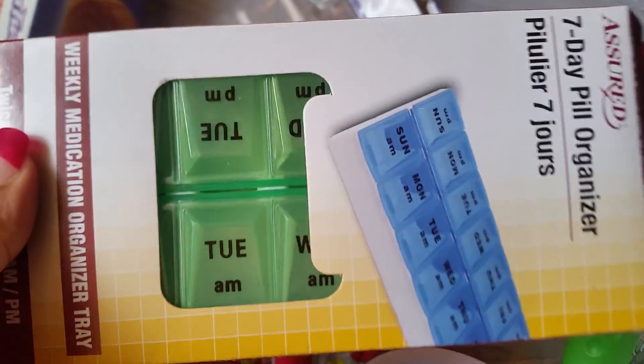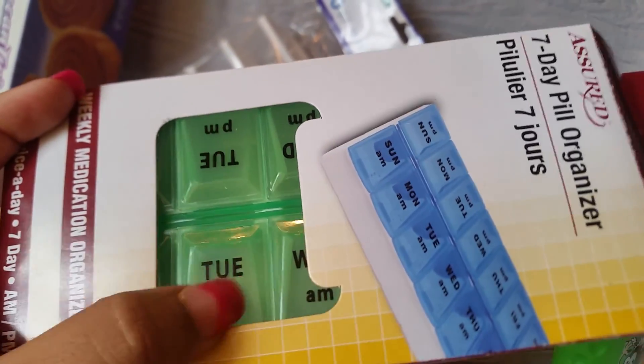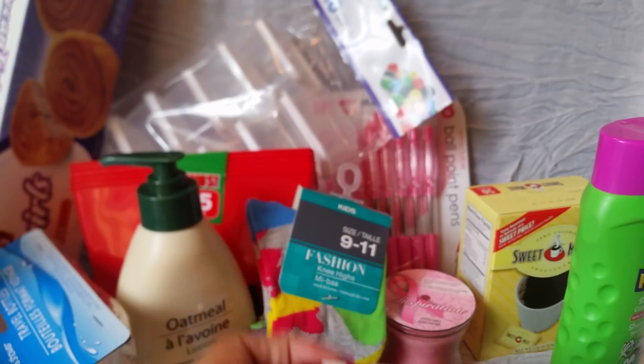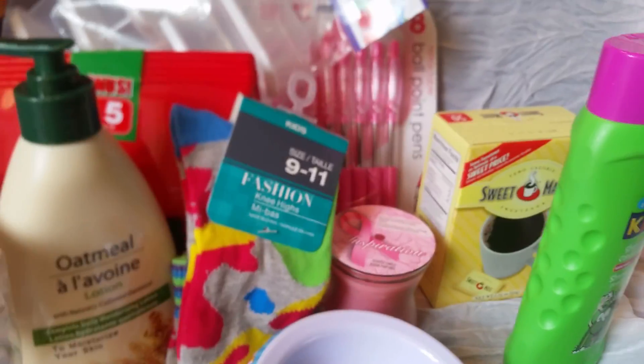I picked up two of these pill holders and I'm going to use them for nail storage. I'm just going to either take the label off or cover the words up, but it has a lot of compartments and that's what I need. There were only two so I picked both of them up — they're both green.